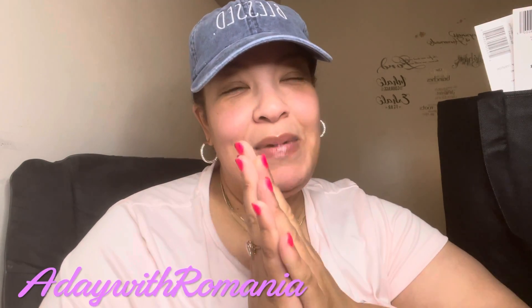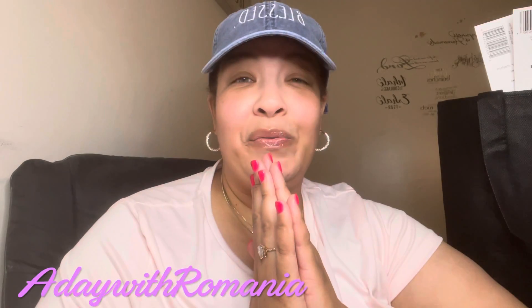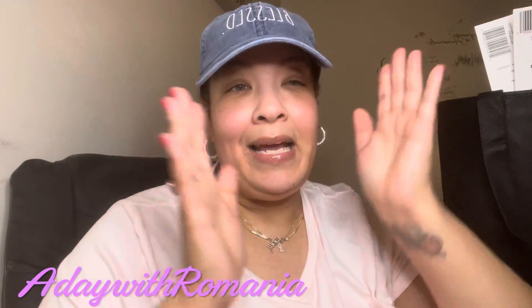Hey everyone, it's me Romania, and it has been a while. I had to take some time off — as you all know, I started a new job and was bombarded for the first two weeks. I just got off work, looking a little late back here.